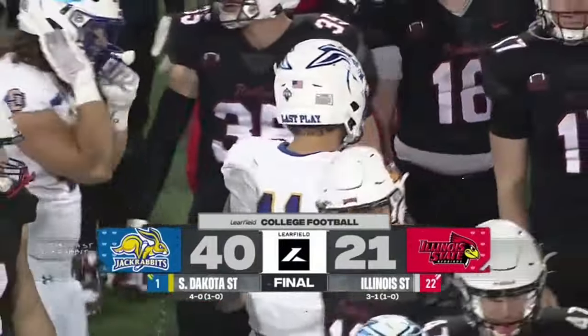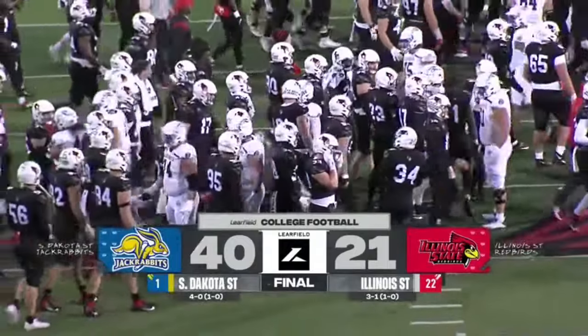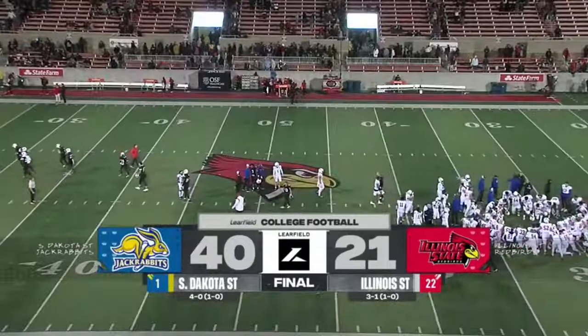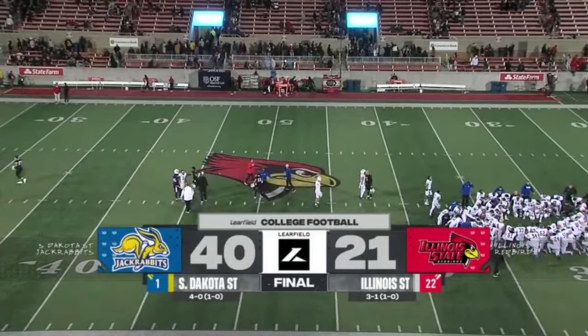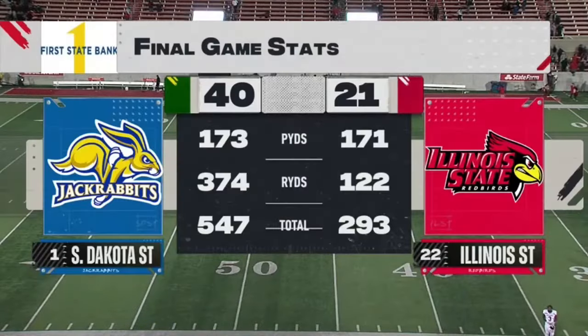40-21, your final. Those final game stats are really telling here tonight.